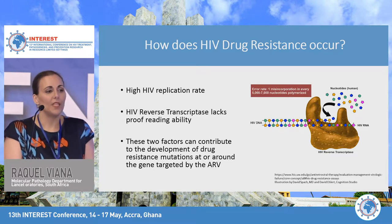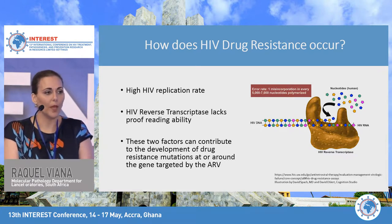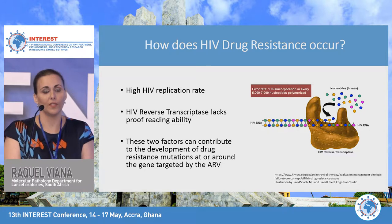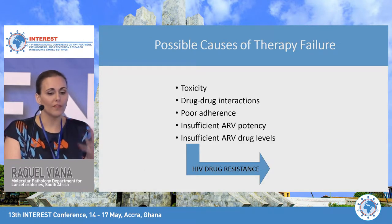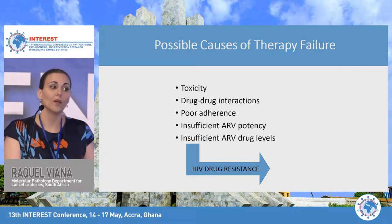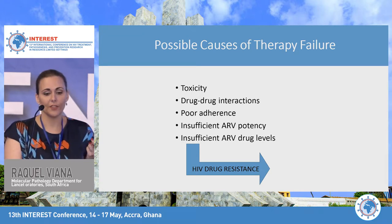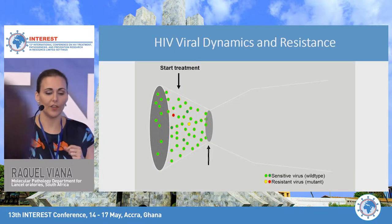If we can target viral replication, we can essentially prevent the development of resistance mutations. Unfortunately, there are several causes of therapy failure: toxicity, drug-drug interactions, poor adherence, insufficient antiretroviral potency, and insufficient antiretroviral drug levels — all of which can lead to the development of HIV drug resistance.